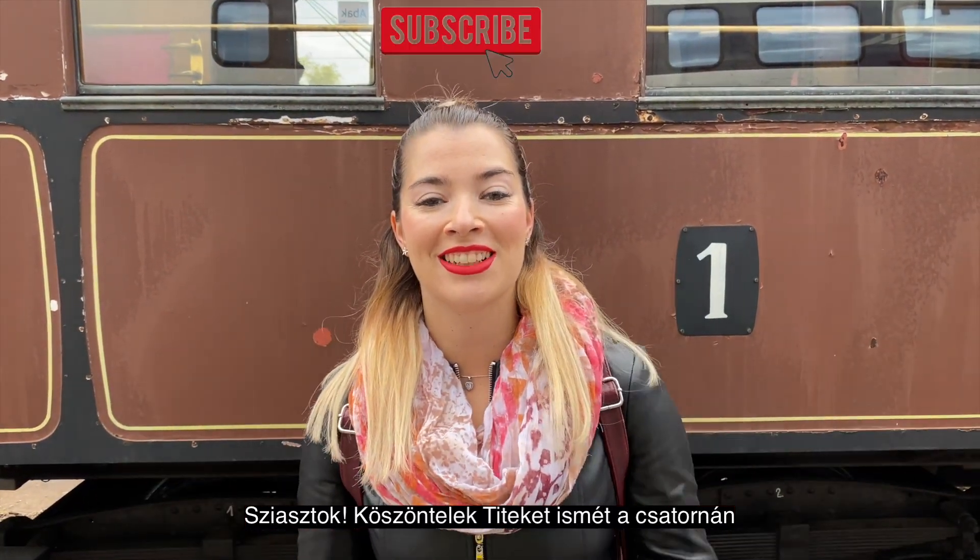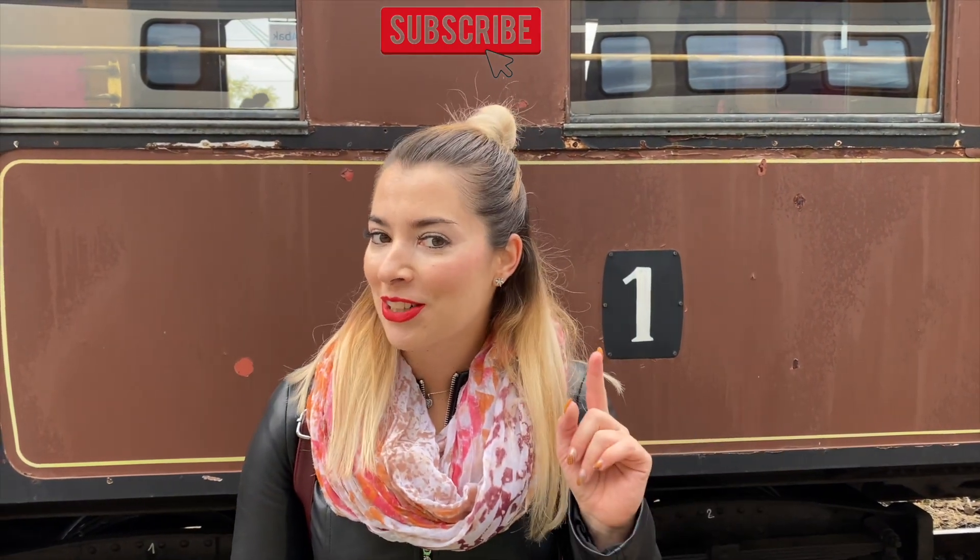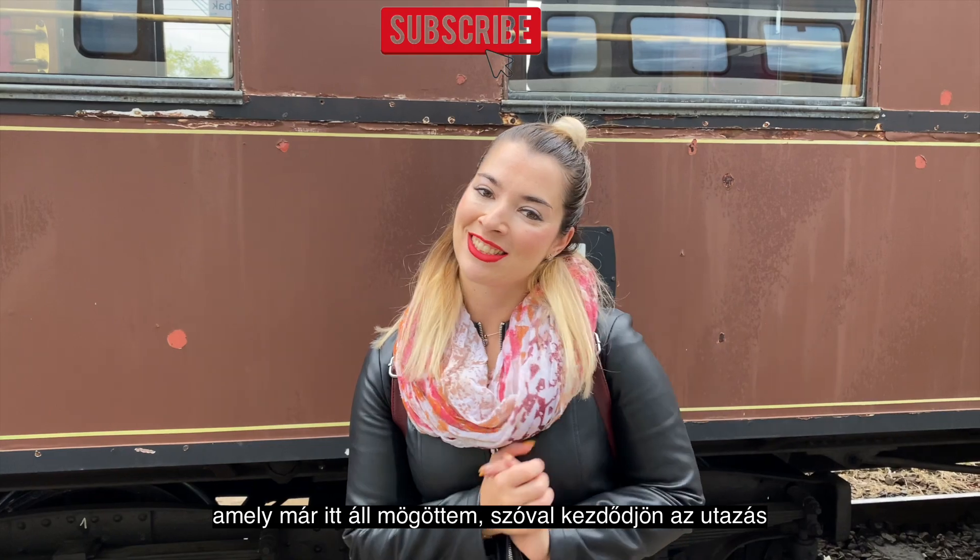Good morning guys, welcome back to the channel! I'm Edina and in today's video we are going to travel on a hundred year old train, which is actually right now behind me. So let's start the journey!